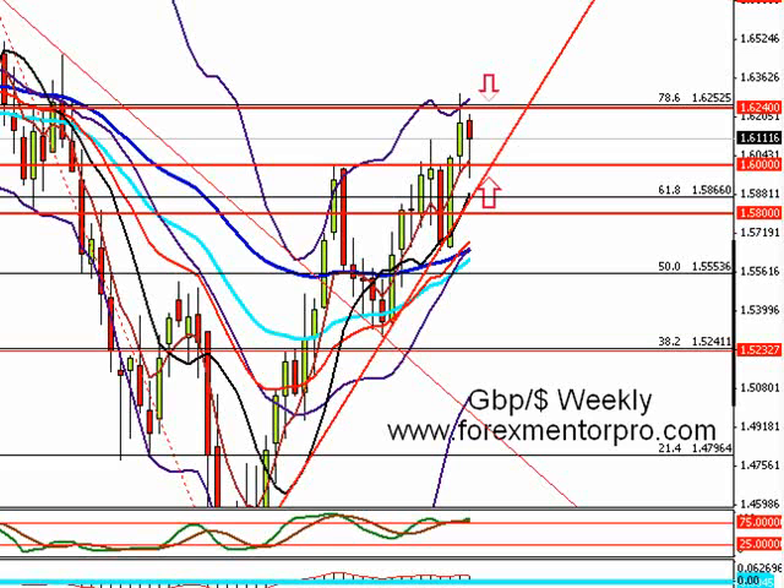Hi, this is Mark with your weekly analysis for the week commencing the 14th of November. Our experiment of placing trades from weekly charts analysis is doing rather well. We are at the end of our third week and we have grown our 50,000 account by 5%.